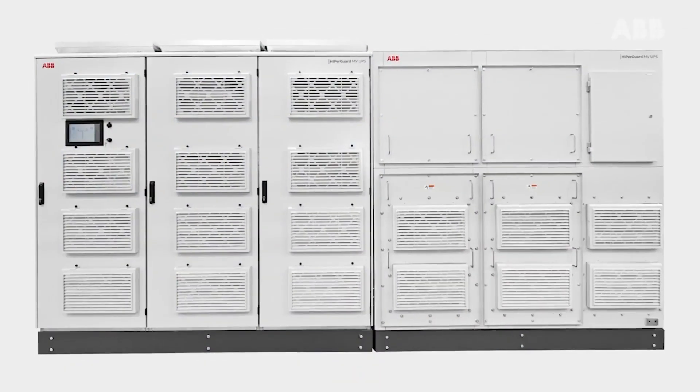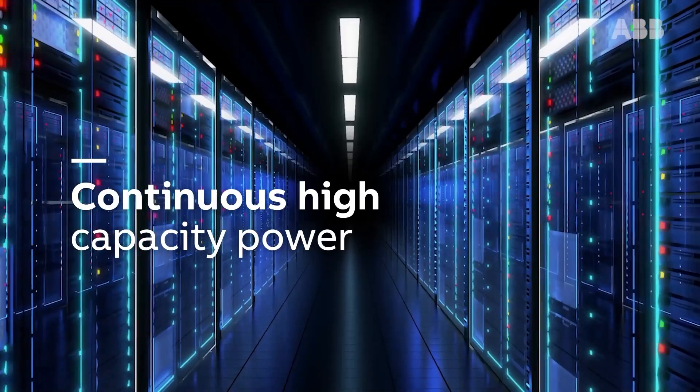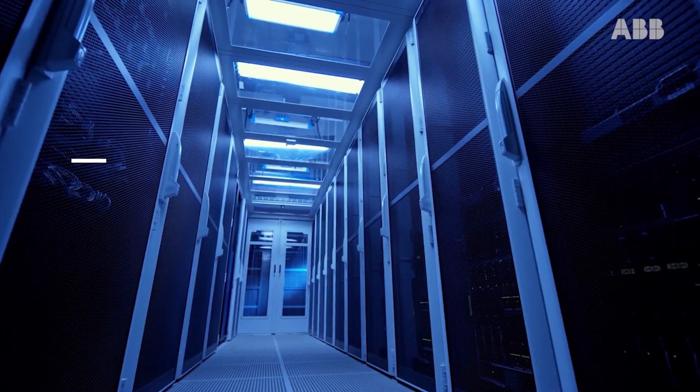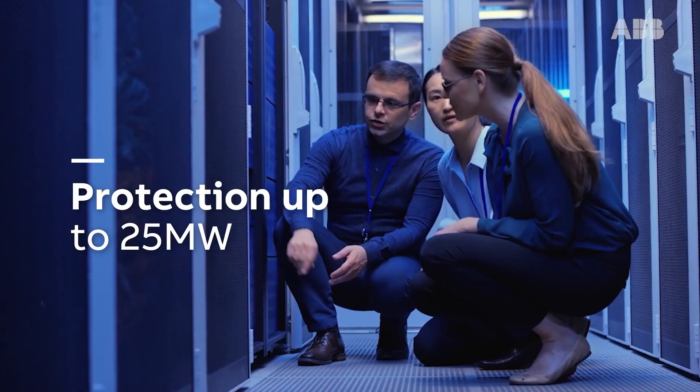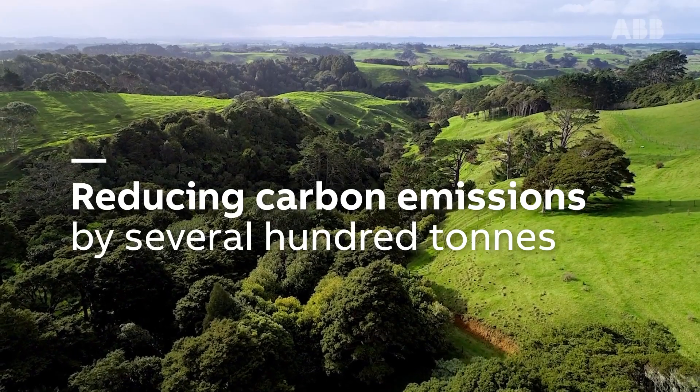ABB's HyperGuard tackles these challenges, providing continuous high-capacity power for critical industries, including data centres, and is designed to protect entire facilities, whilst reducing carbon emissions by several hundred tonnes.